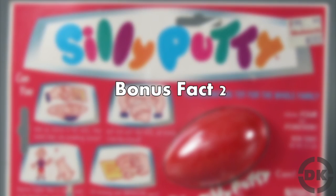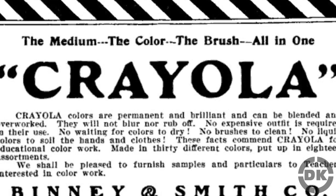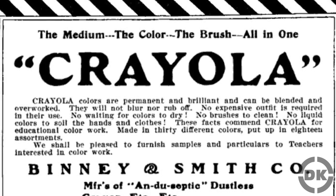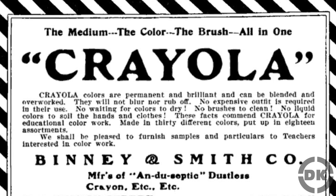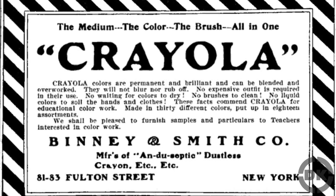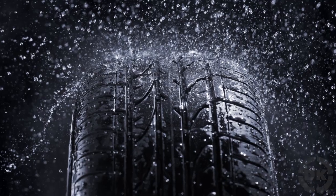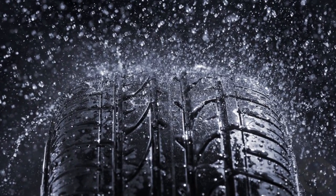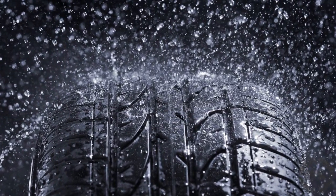Bonus Fact 2: Silly Putty was purchased by Binney & Smith, best known for their Crayola brand, in 1977 — a year after Hodgson died. Binney & Smith not only started the Crayola brand, but they are also largely responsible for why tires are black today instead of white. It turns out, adding carbon black to rubber — which is naturally white — makes a significantly stronger and longer-lasting tire.